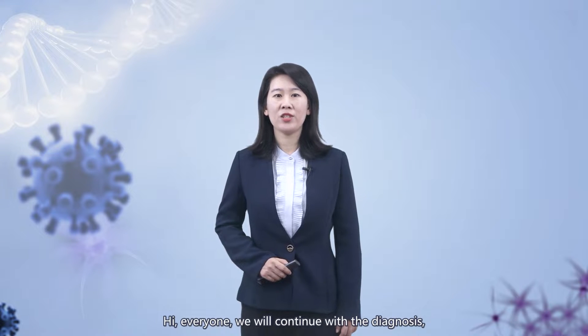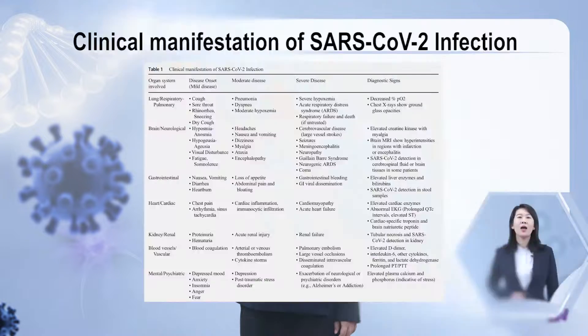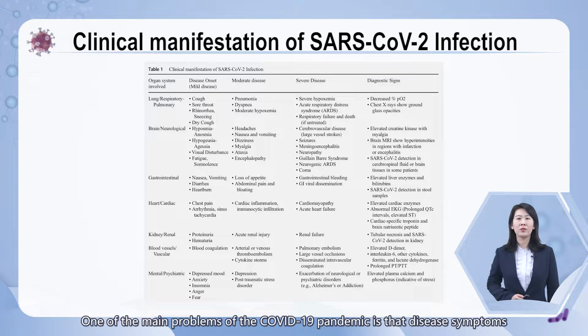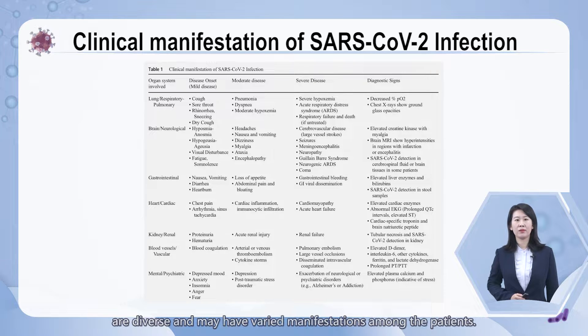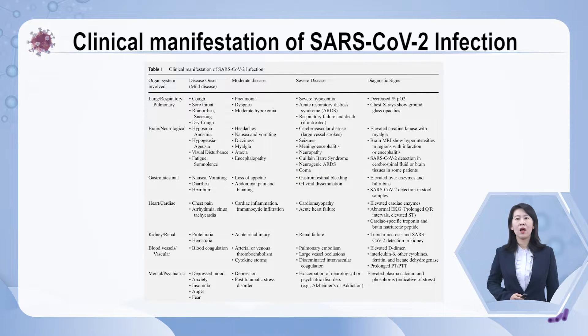Hi everyone, we will continue with the diagnosis, treatment and prevention of SARS-CoV-2 in this lecture. One of the main problems of the COVID-19 pandemic is that disease symptoms are diverse and may have varied manifestations among patients. Some symptoms are incredibly severe, while others are so mild that patients appear asymptomatic.